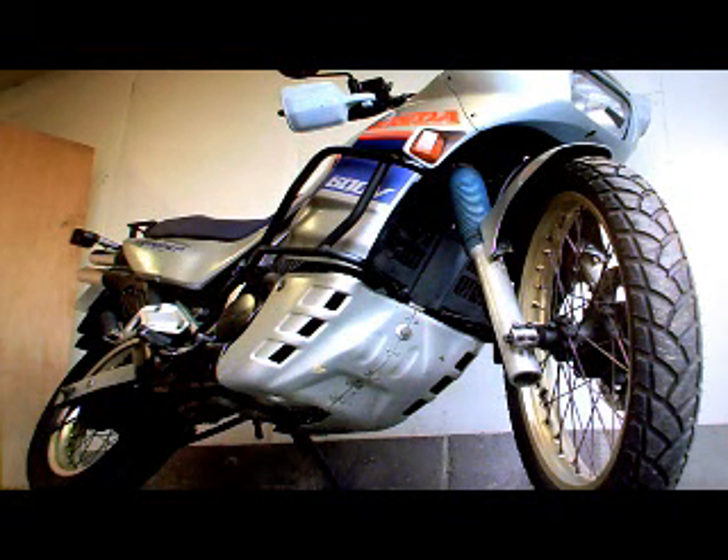Honda XL600 V Transalp for sale on eBay. In the paperwork it has its HPI checked, which shows it's all clear. There's nothing in the bike's history to be concerned about.